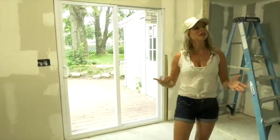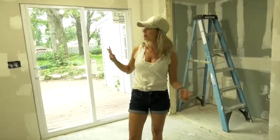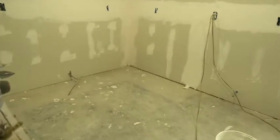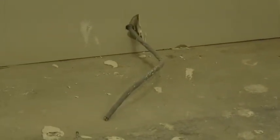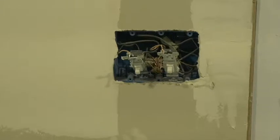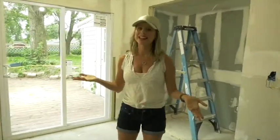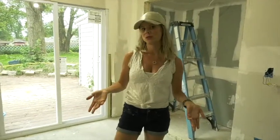Looking around in here, there's some sheetrock that's been done and some mudding and taping in progress. We did have a few holdups with inspections. When you're doing a lot of electrical, plumbing, and construction work — like taking out this wall between the kitchen and living room — those things need to be inspected. We always encourage everybody to do that; you don't want to get red-tagged by the towns or cities. But it can hold up the job a little because you're waiting on other people's schedules.